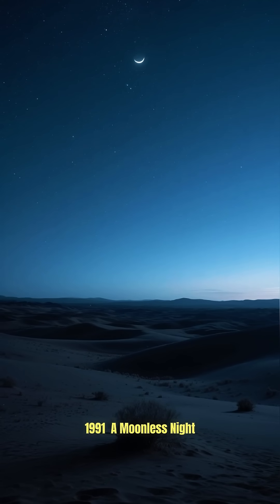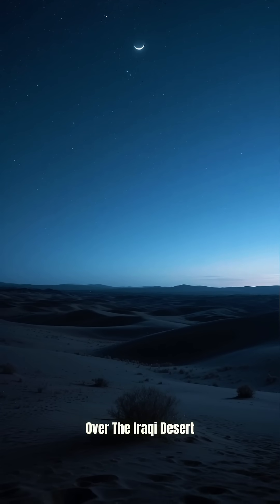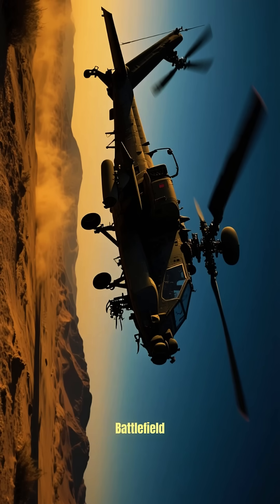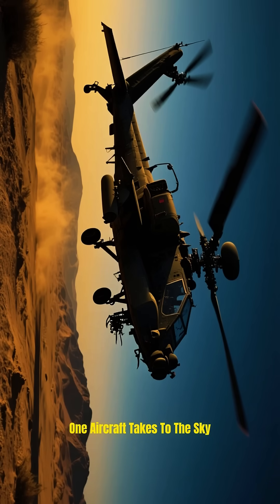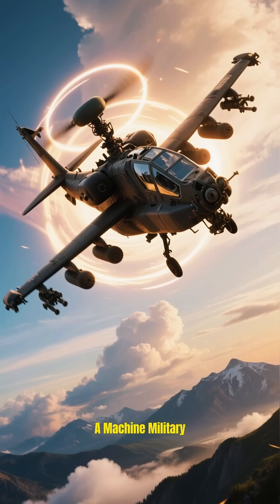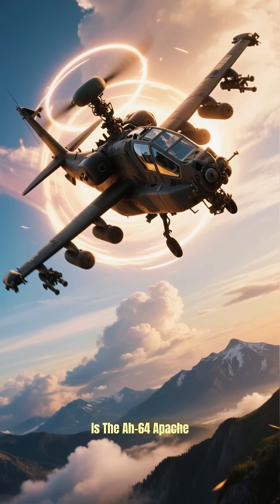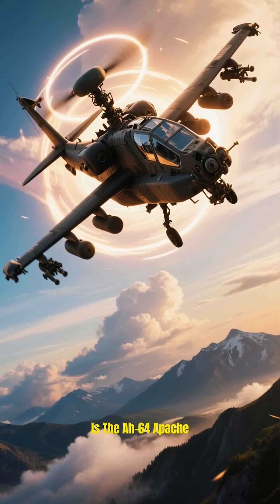Planet Earth, 1991. A moonless night over the Iraqi desert. Before any soldier steps onto the battlefield, one aircraft takes to the sky — a machine military experts call a perfect tool of destruction. That is the AH-64 Apache.